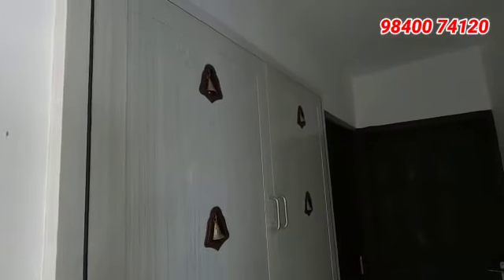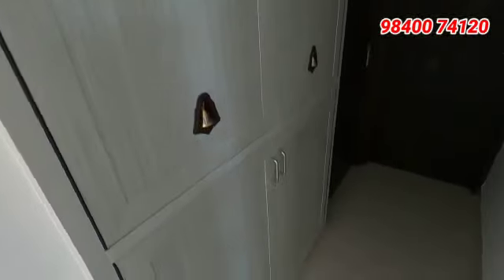Here is a balcony, and here is a passage. There is a shelf in this passage. There are two bedrooms — one on the left-hand side and one on the right-hand side.